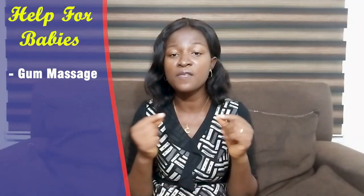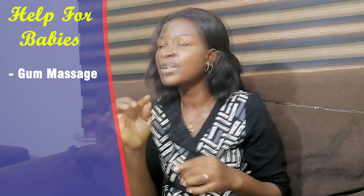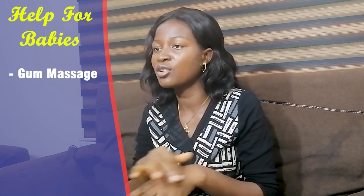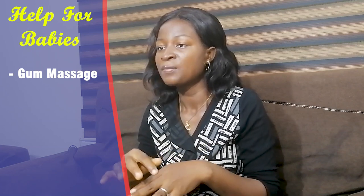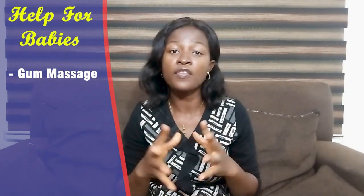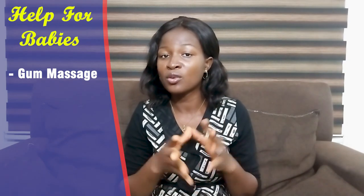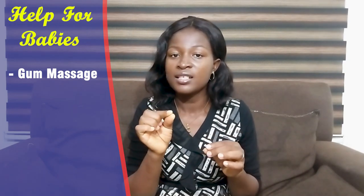You can also help them by rubbing the irritated parts of the gums with your fingers. When you rub it, the pain decreases — just like when you feel pain from an injury and rub the swollen area, the pain decreases as you add pressure. Before you do this, make sure your fingers are very clean. If you have long or artificial nails, please don't do it at all, in order not to contaminate their mouths with germs.